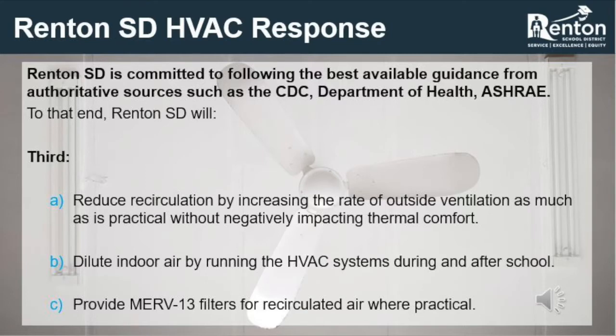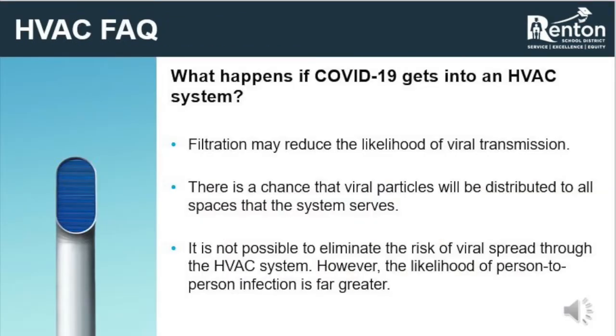The Renton School District is committed to following the best available guidance from authoritative sources such as the CDC, the Washington State Department of Health, and ASHRAE. To that end, the district will reduce recirculation by increasing the rate of outside ventilation as much as is practical without negatively impacting thermal comfort, dilute indoor air by running the HVAC systems during and after school, and provide MERV-13 filters for recirculated air where practical. It is possible that airborne COVID-19 particles can get into the HVAC system, but the district is working to modify building systems and minimize that risk.